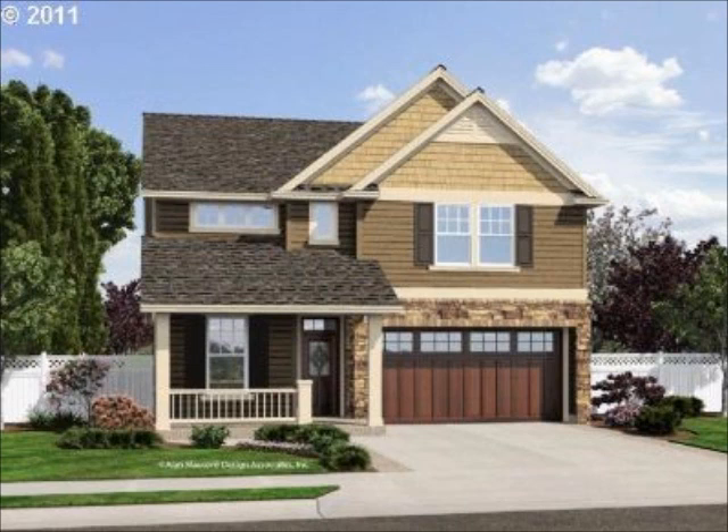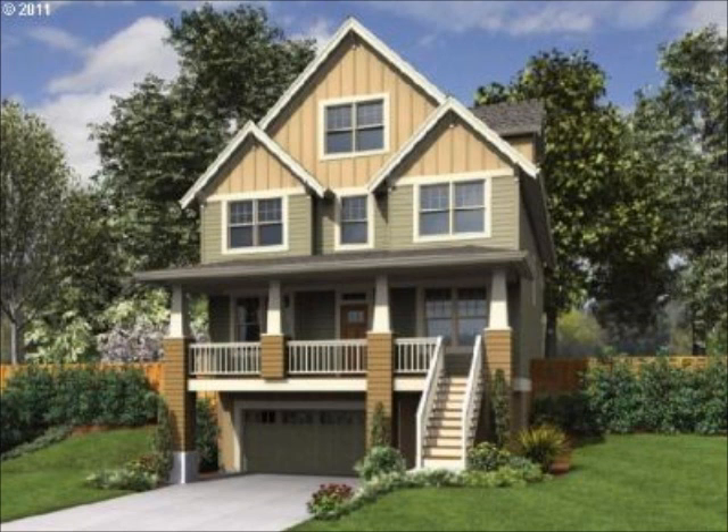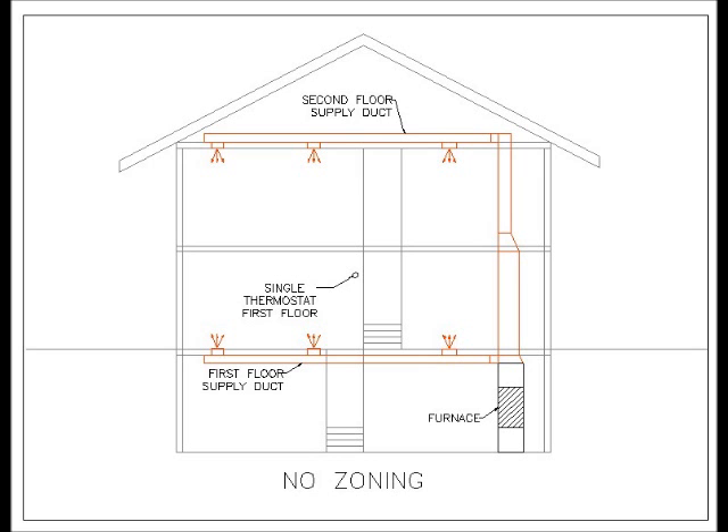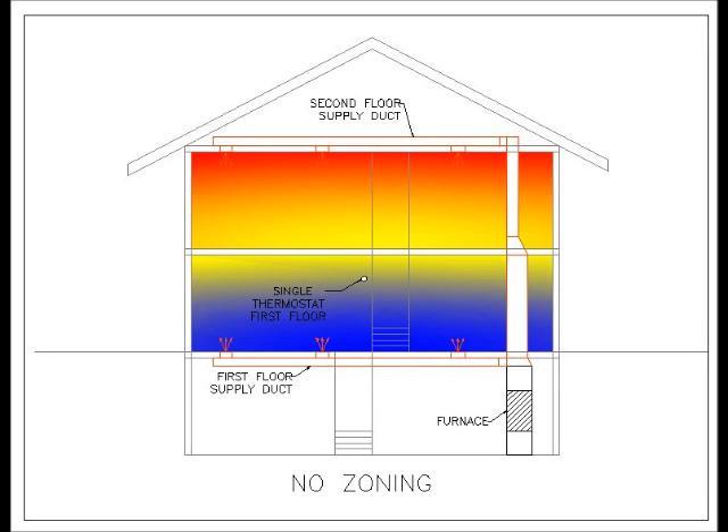These homes average over $400,000 each and in this case they're all two story and three story homes. The problem they all share is that they have a single zone heating and cooling system — typically it is too warm upstairs in the summer and too warm upstairs in the winter as well. So why is that and how can we do something about it? The problem is a single furnace and air conditioning combination supplying both the first and second floor with only one thermostat. Since the thermostat is typically on the first floor, the only time the system runs is when the first floor needs heating or cooling. The result is the upstairs in the summer doesn't get enough cooling and gets too much heating in the winter.